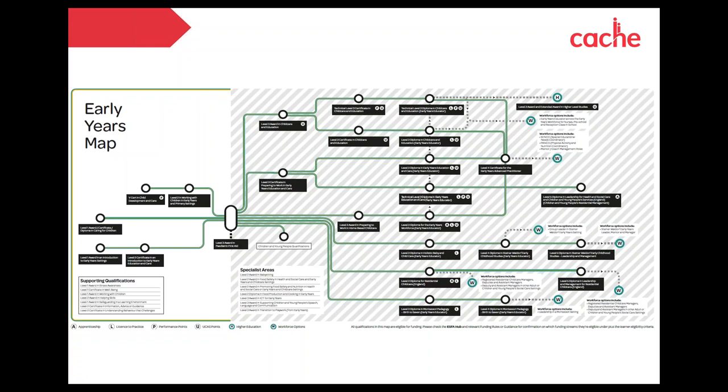We have specialist area qualifications that can really benefit learners working within early years education. One qualification we're very proud of — now forming a big part of early years education in England — is our Paediatric First Aid qualification, a really useful credential for anyone working within those areas to have on their CV and differentiate themselves in the sector. The tube map is broken down into certain routes or lines you would choose going through those areas.